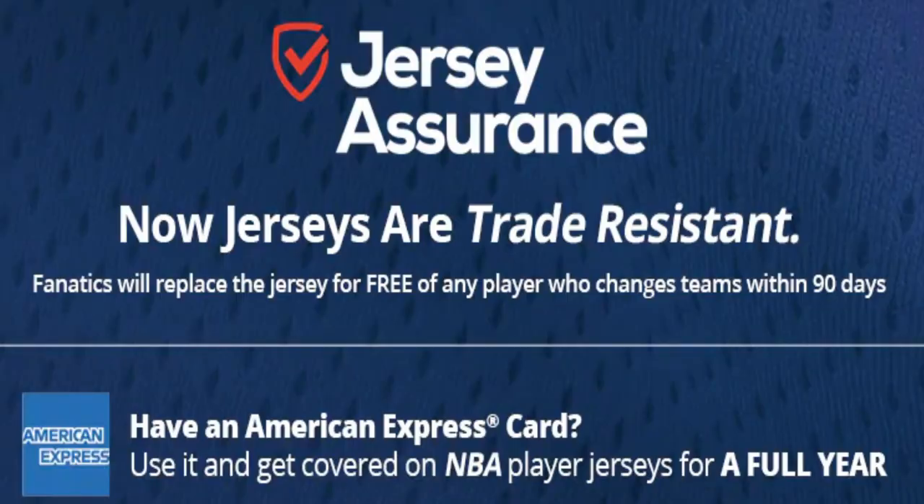If you shop at Fanatics, they got you covered. Fanatics has a program called Jersey Assurance — to keep it real simple, if you buy it from Fanatics, the NBA store, or the flagship NBA store in New York, and the player gets traded or signs somewhere else in free agency, you can file a claim within 90 days of that jersey purchase and they'll give you new jerseys.